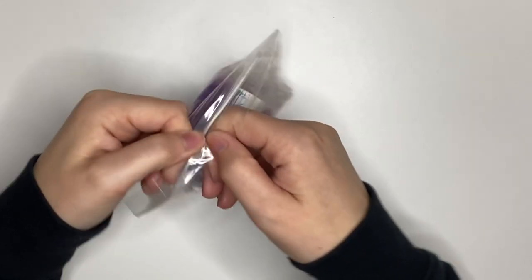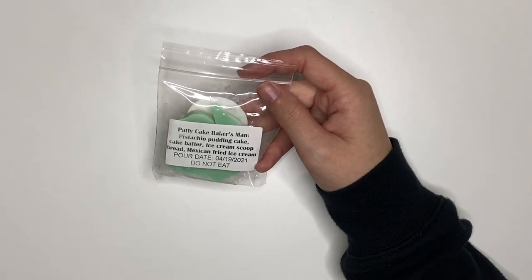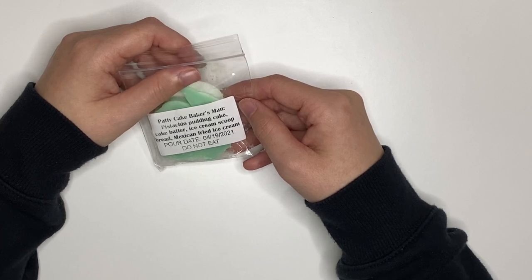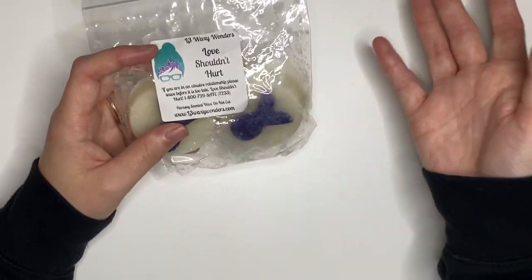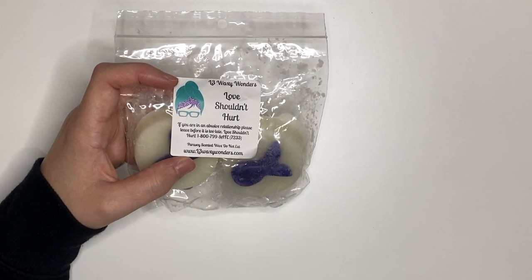Another chunk from L3 — Christmas Bonus. No idea of the notes, it's definitely fruity. I didn't look it up prior to this. Then we have a little sample from Sassy Wax Melts — Patty's Patty Cake Baker's Man, Pistachio Pudding Cake, Cake Batter Ice Cream, and Mexican Fried Ice Cream. This smells really good — you definitely smell the ice cream and the pistachio. This is a favorite of mine from L3 — it's one of their charity melts, Love Shouldn't Hurt. I'm going to give the PSA: if you are in an abusive relationship, please leave before it is too late. Love Shouldn't Hurt — 1-800-799-SAFE, 7233.